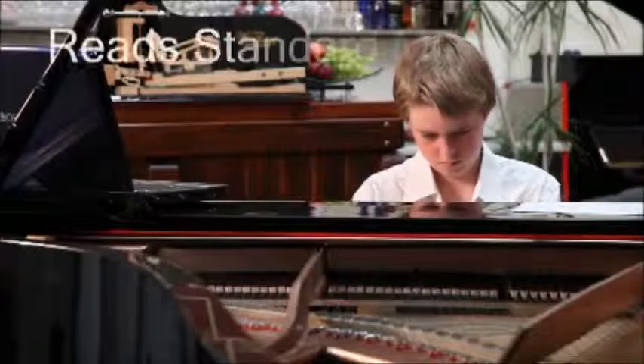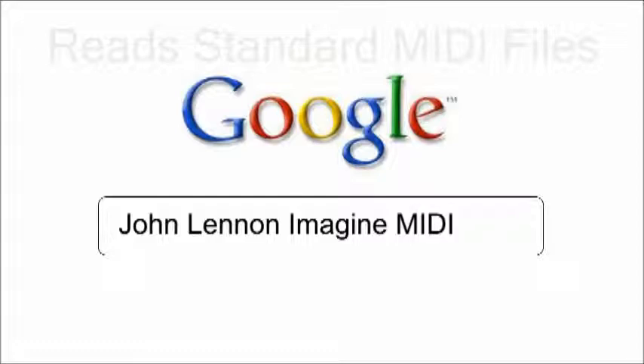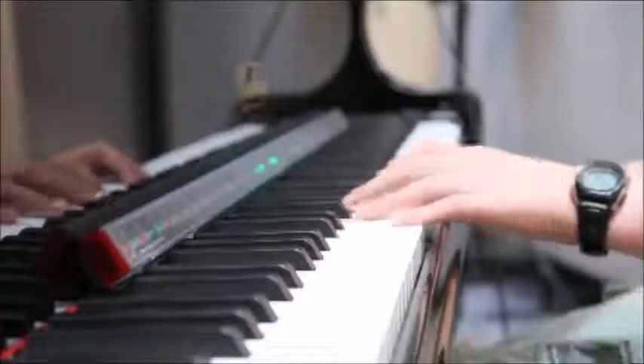The Piano Maestro reads standard MIDI files, so you can learn to play just about any song thanks to the internet. Beware of other products that force you to learn songs that are pre-loaded into the device.